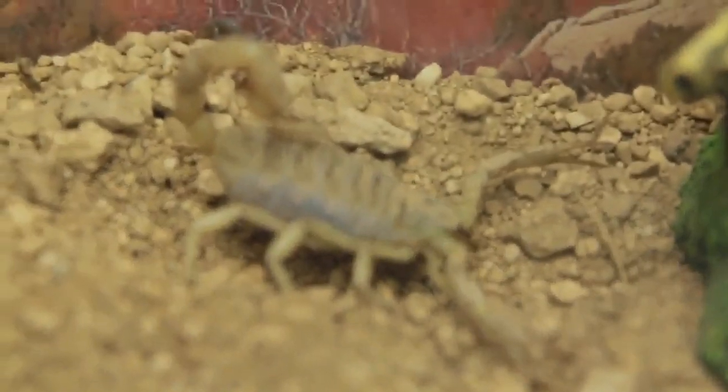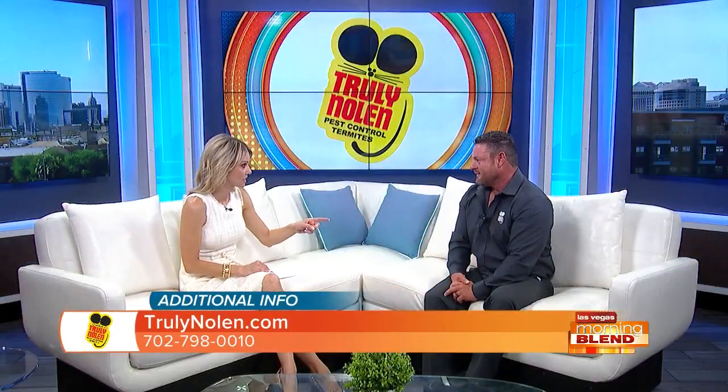Scorpions are my biggest personal fear — I just don't care to be around them at all. But rats are actually posing the biggest problem for people around the valley right now. Ever since shelter-in-place hit, we changed the dynamic of the way we're living in the city, the food moved into our homes, they followed the food, and then the population just grew from there.